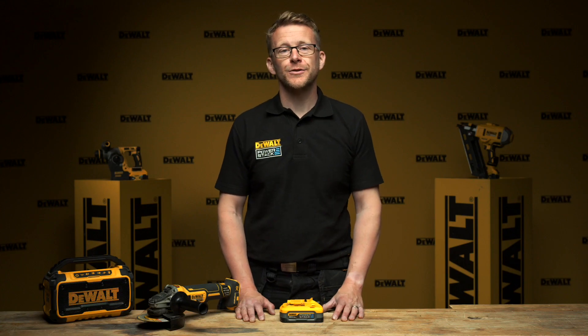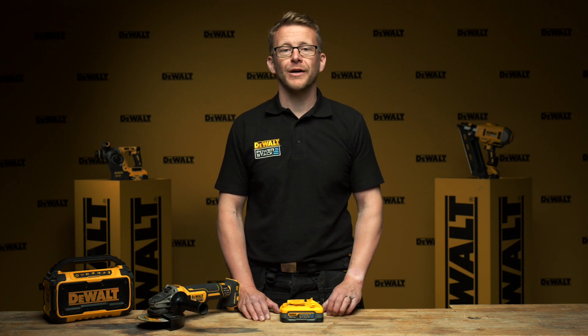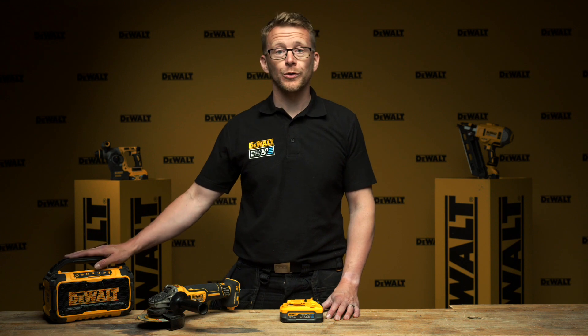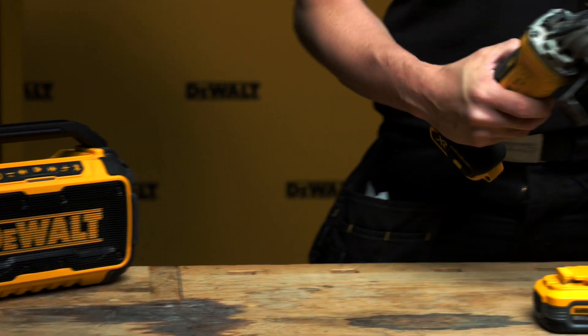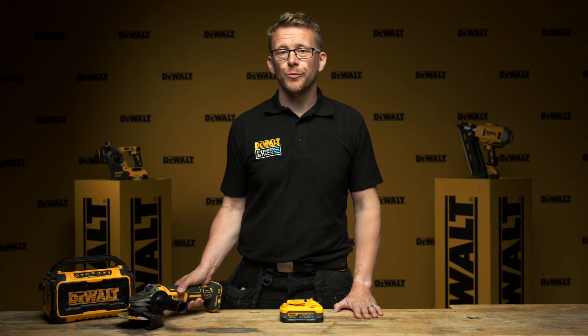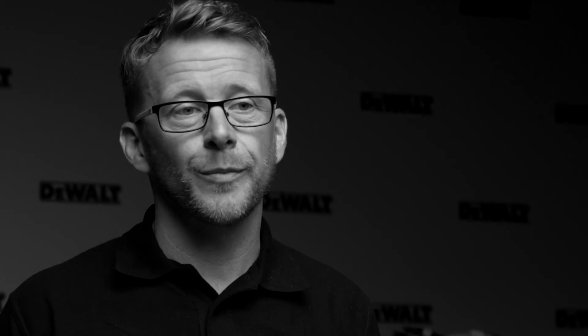To understand this better we really need to understand what happens to lithium-ion batteries as they age. The life cycle of a battery is determined by how many times it is charged and discharged. For example, a battery used daily on a cordless radio or Bluetooth speaker will have a longer lifespan than a similar battery used daily in heavy duty grinding applications, because the grinder is drawing more current and putting more strain on the battery.